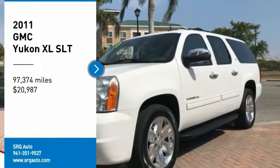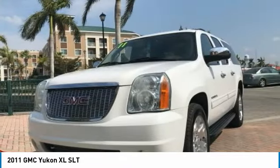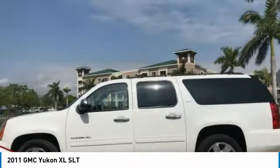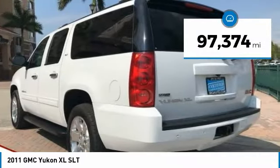Make a great choice today with the 2011 Yukon XL. GMC Yukon XL is a great choice for families who need a full-size SUV with maximum seating. The looks don't hurt either, and it is priced below $25,000. This vehicle has less than 100,000 miles.